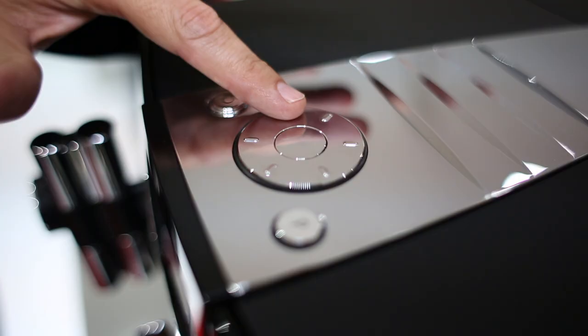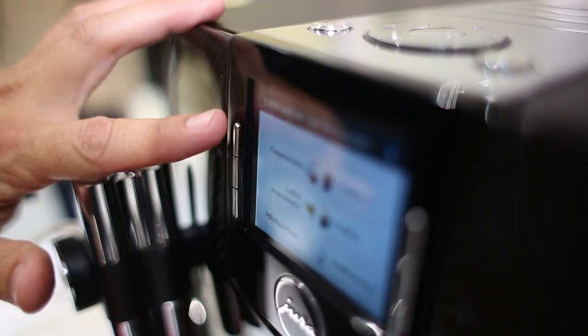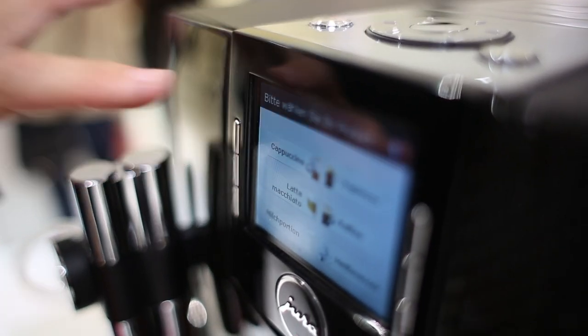The controls are really easy to handle — they've got a circle at the top and you just gently glide through it and the TFT display shows you what you want, be it latte, macchiato, cappuccino, etc. It's a beautiful coffee machine and it gives you a fantastic coffee as well.